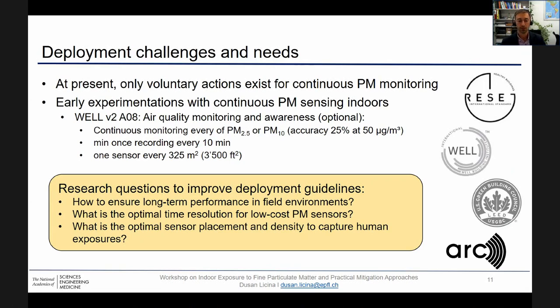Some of those questions are: how do we ensure long-term performance in field environments? What is the optimal time resolution for low-cost sensors? And what is the optimal sensor placement and density — do we need a higher number of sensors or a lower number with higher accuracy?